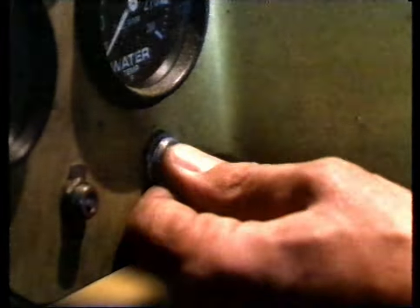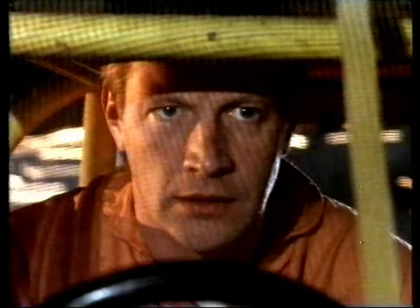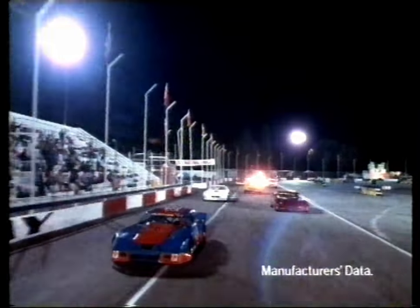And the warm-up lap is underway. From 0 to 62, the new Montego 1.6L is one and a half seconds quicker than the new Cavalier 1.6L.